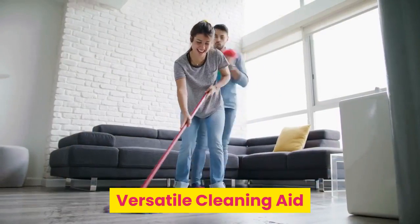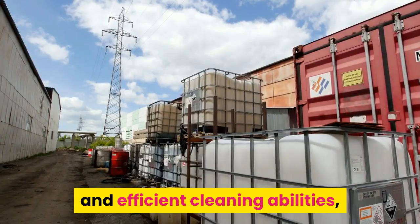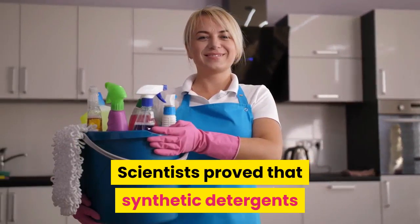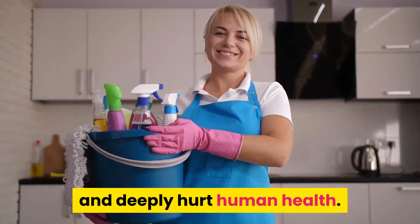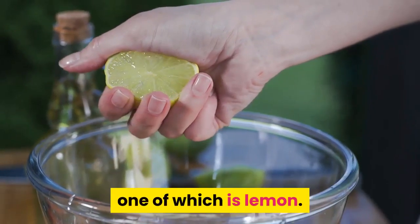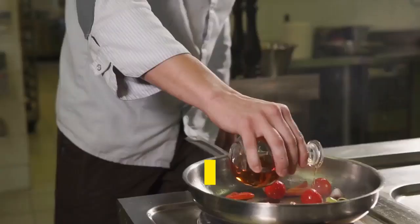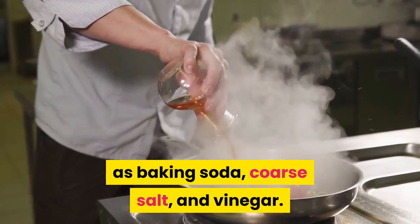Versatile cleaning aid. Lemons have inexpensive and efficient cleaning abilities that spare you from hazardous toxic solvents. Scientists proved that synthetic detergents can deeply hurt human health. So people should be more open to healthier alternatives, one of which is lemon. The natural origin of lemon will make not only your household cleaner but also all the air around you. Don't forget about other harmless but very useful options such as baking soda, coarse salt, and vinegar.